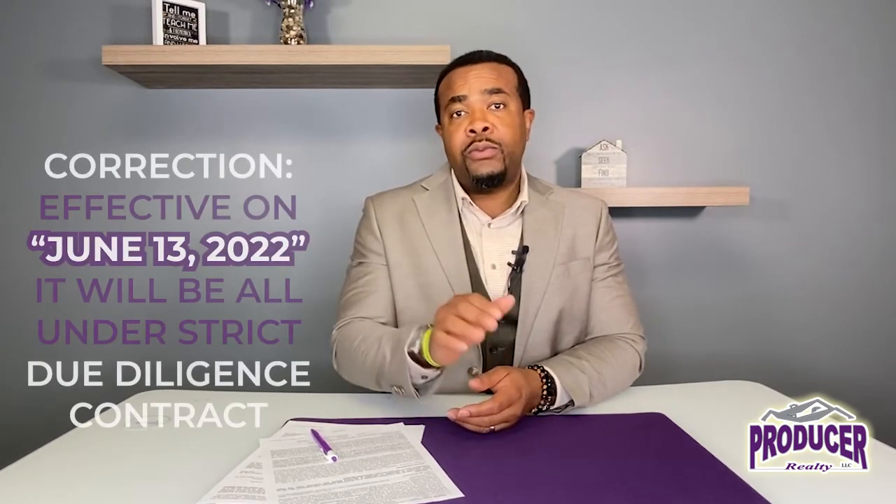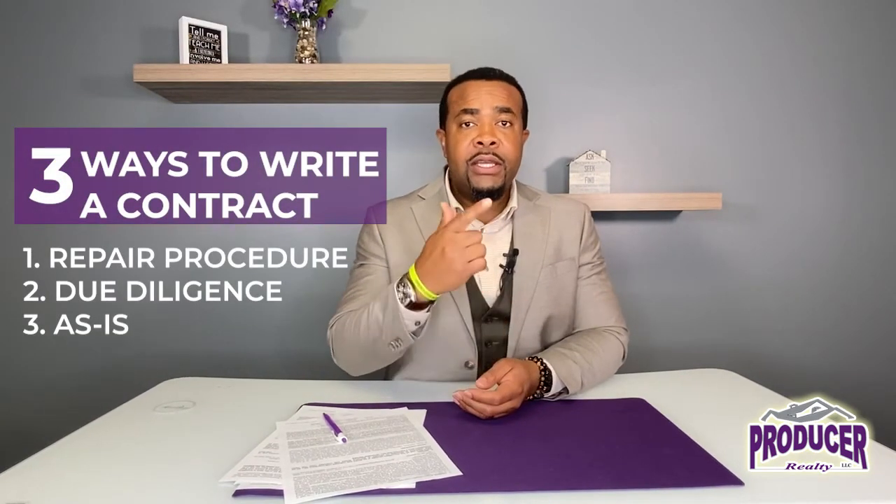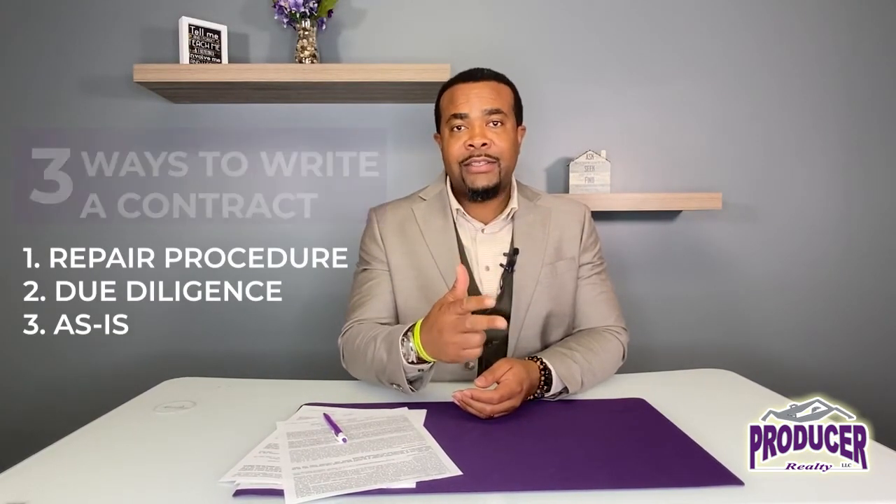So those are the three ways that you can write a contract here currently in South Carolina — repair procedures, due diligence, or as is. Now, that's going to change come July. We're moving to a strictly due diligence contract, but right now those are the three ways. Let us know if we can help you. Have a fantastic day. Talk to you soon. Bye-bye.